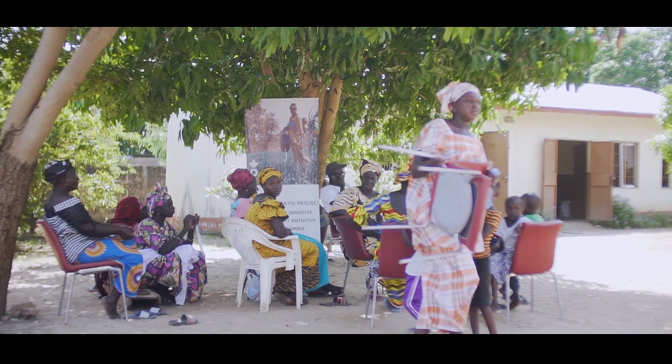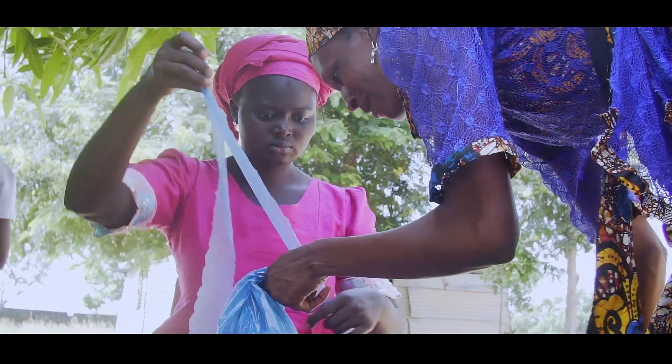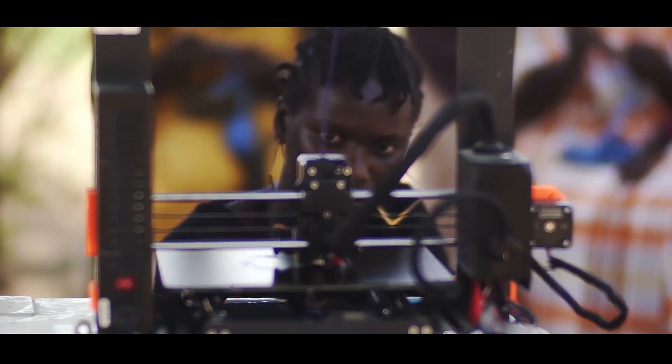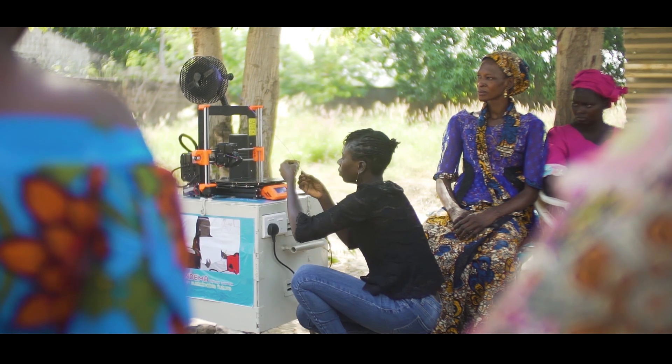Women's Initiative Gambia is a non-profit organization focused on women and youth empowerment through environmental protection and waste management leading to income generation. We do a lot of sensitization on climate change and waste management best practices. It's very important to learn about 3D printing — before I started with 3D, I had never heard of it. After starting, I saw the products and now I understand the importance of 3D and what it is capable of doing.